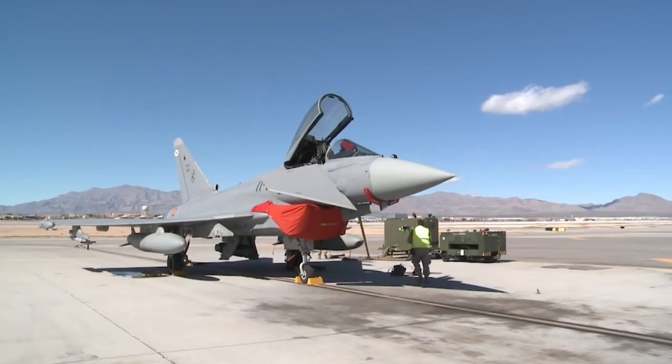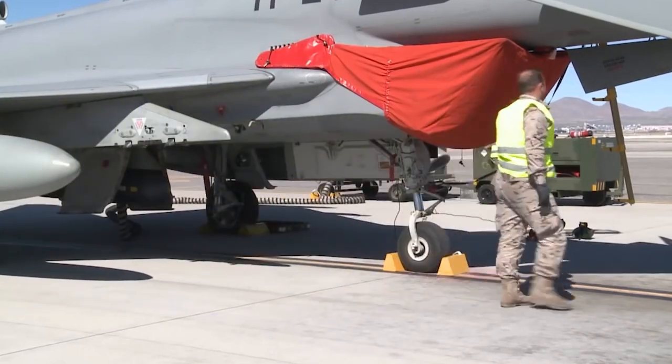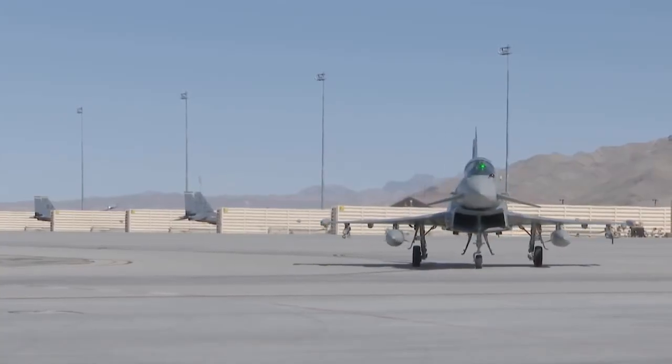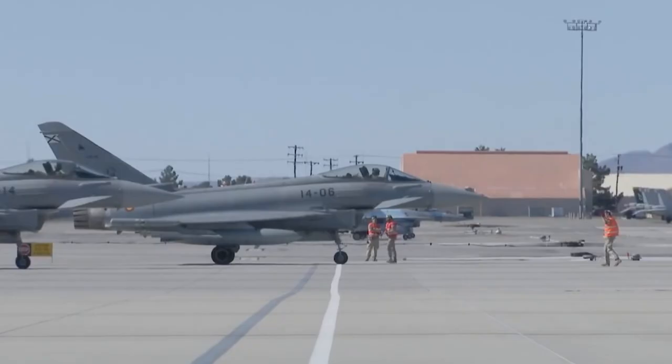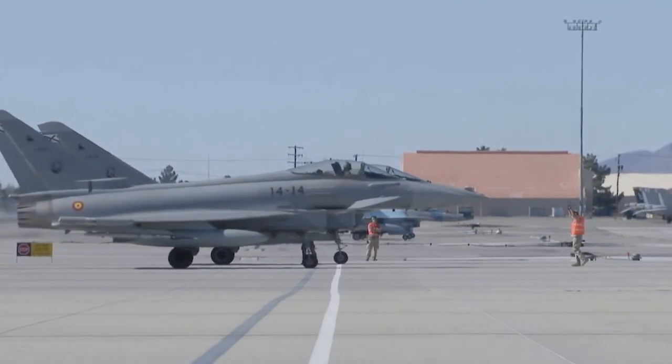The Eurofighter Typhoon is a European multinational twin-engine canard delta-wing multi-role fighter. The Typhoon was designed originally as an air superiority fighter and is manufactured by a consortium of Airbus, BAE Systems, and Leonardo, that conducts the majority of the project through a joint holding company, Eurofighter Jagdflugzeug GmbH.